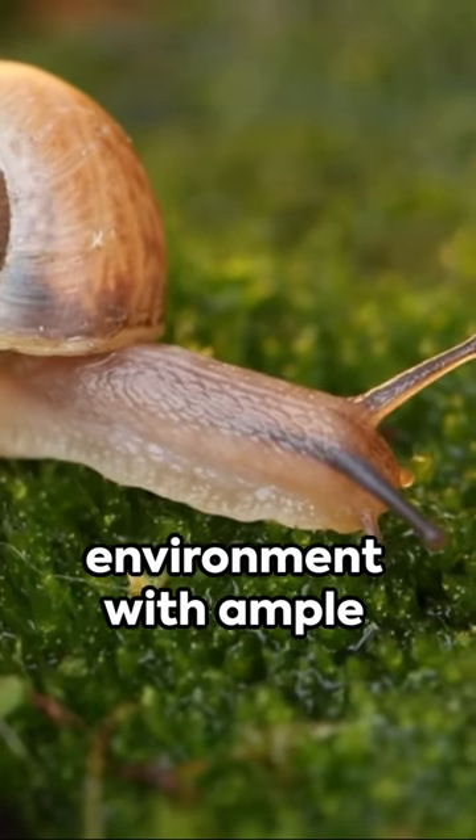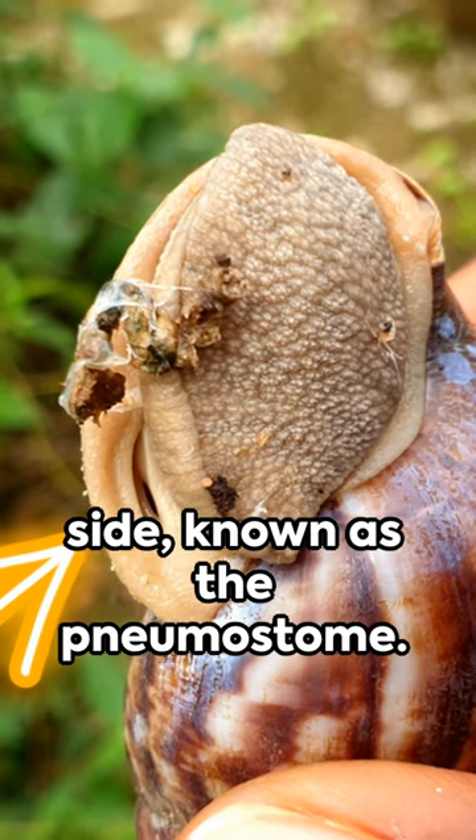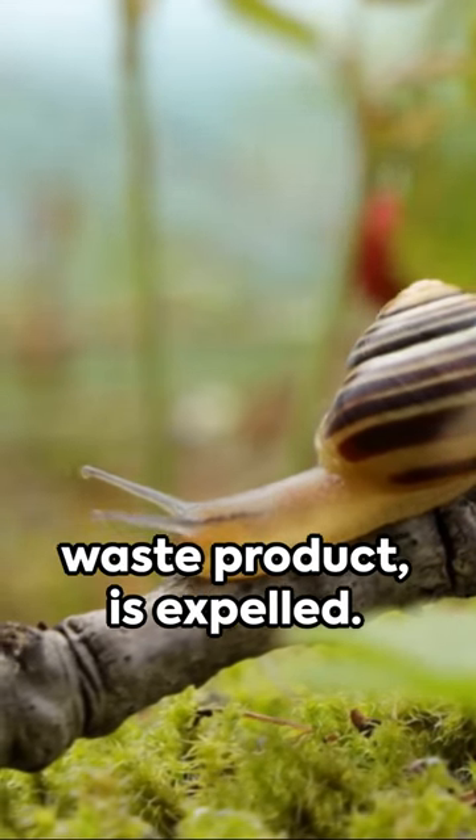When a snail is in an environment with ample oxygen, it can take in air through a small hole located on its side, known as the pneumostome. This air travels into the paleolung where oxygen is extracted and carbon dioxide, the waste product, is expelled.